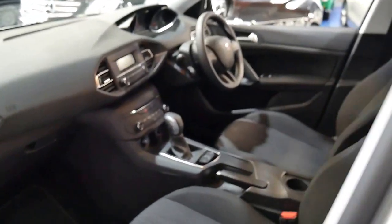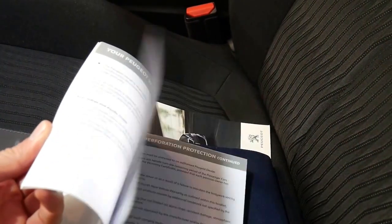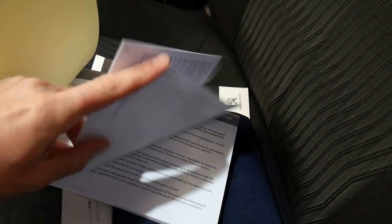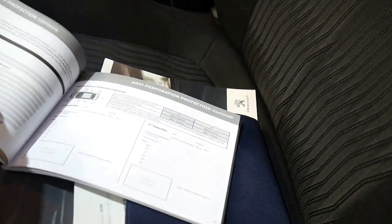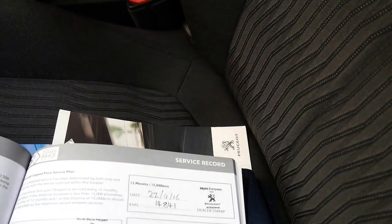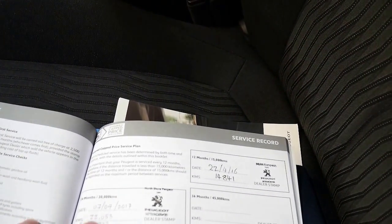It's got two remote keys. We'll have a quick look at the logbook — there were at least a couple of services there. It was serviced at 14,000 kilometres and the last one has literally only just been done very recently, which is great.